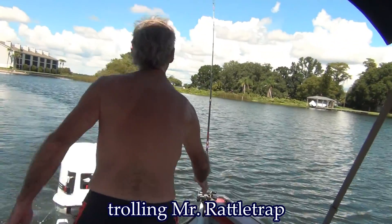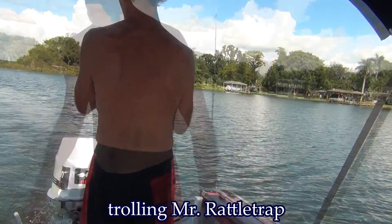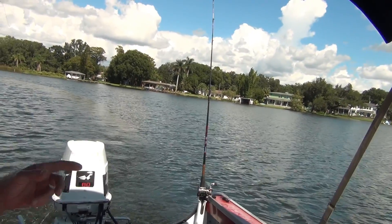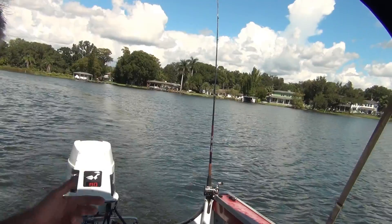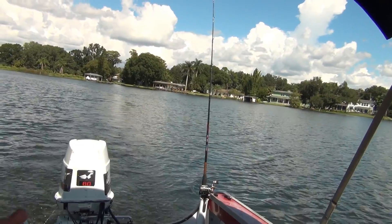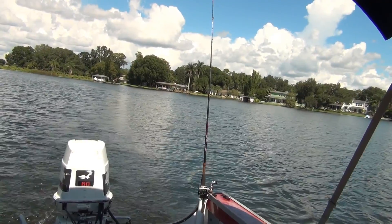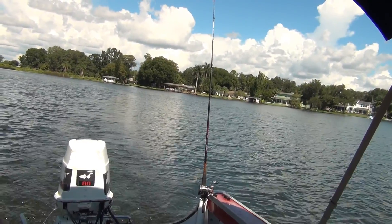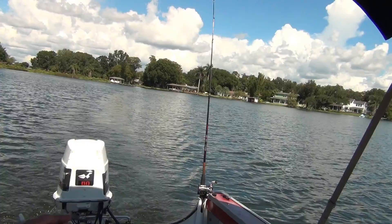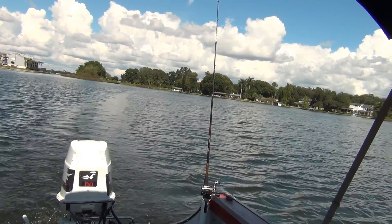I put Mr. Rattletrap on the Ugly Stick. The main reason is that's got 20-pound test on it and it's a new line. My other rod - I don't trust the Rattletrap on that old line. I don't want to lose it. It's a $12 Rattletrap and it's the first time I'm using it. I did a little trolling and got a few more hits over there by the lily pads, but nothing big - just bumpity bumpity bump bump. I'd love to catch something before the day runs out.